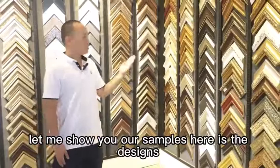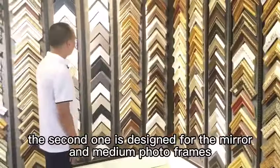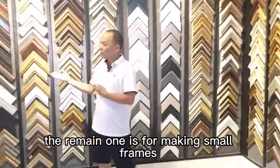Let me show you our samples. Here is the design for bigger frame and photo frame molding. The second one is for the mirror and the middle photo frame. The remaining part is for the small frame.